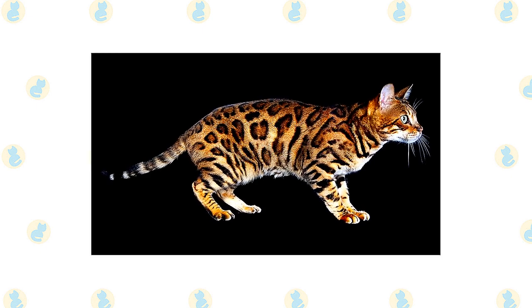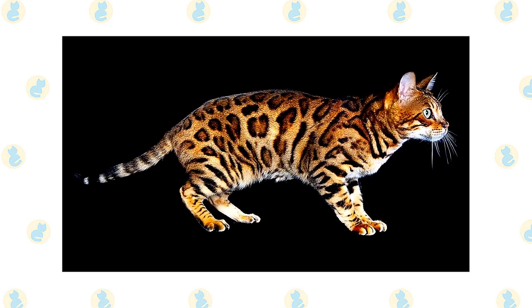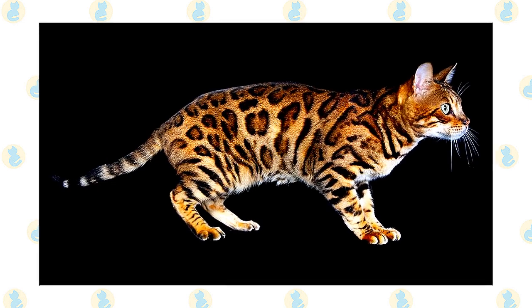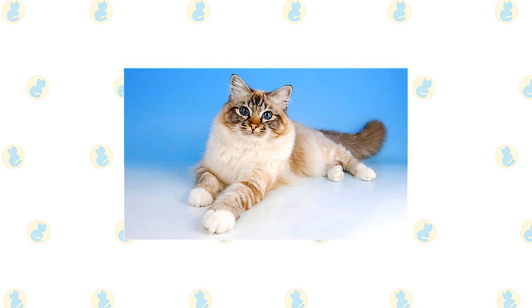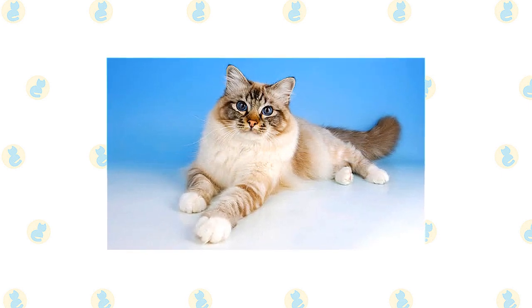The short thick coat of the Bengal is easily cared for with weekly combing to remove dead hair and distribute skin oils. A bath is rarely necessary. Keeping him indoors also protects local birds and wildlife from this avid hunter. If possible, build your Bengal a large outdoor enclosure where he can jump and climb safely.